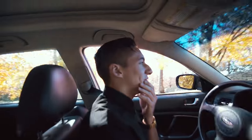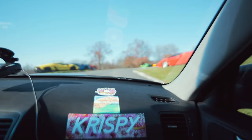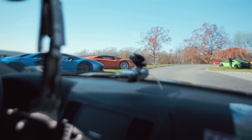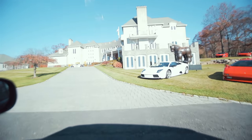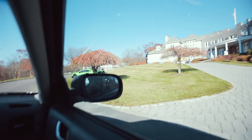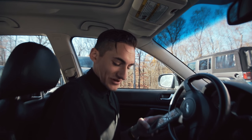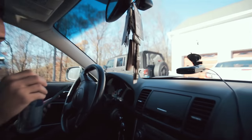Oh wow. That's a Botero sculpture. Jesus Christ. It's Skittles. Well this is insane. This is different. They usually don't bring us to private residences so it's a good thing we dressed for the occasion.